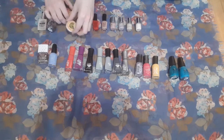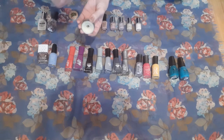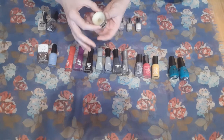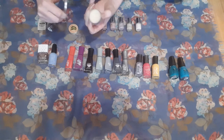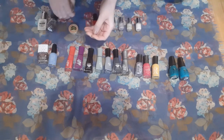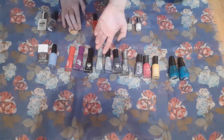I have two cuticle creams. They're the same one — they're both from Burt's Bees. I think I got both of these from my mom. She will sometimes get these in teacher gifts, and then she passes them on to me. This one has some pretty good pan in it, and I want to say that this one is practically untouched — it looks like I've used it maybe twice. I would like to finish one of them off and then just be down to one. I have no need for two cuticle creams.